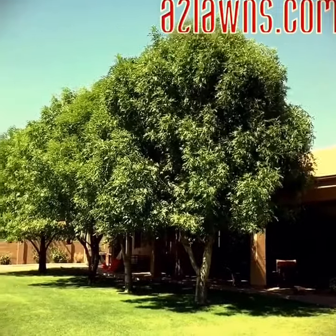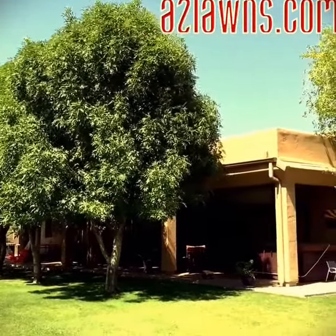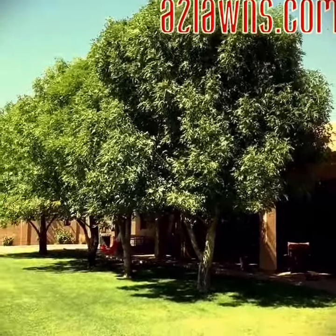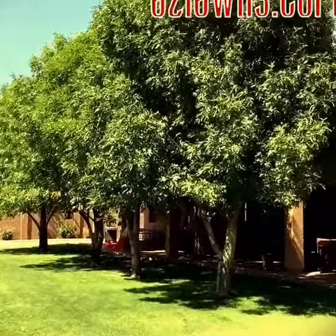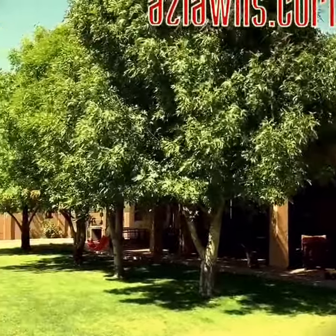Here are four Shamalashes that we planted here in our backyard five years ago. As you can see, they're already taller than our 15-foot patio. These trees are great for shade, as you can see underneath there.